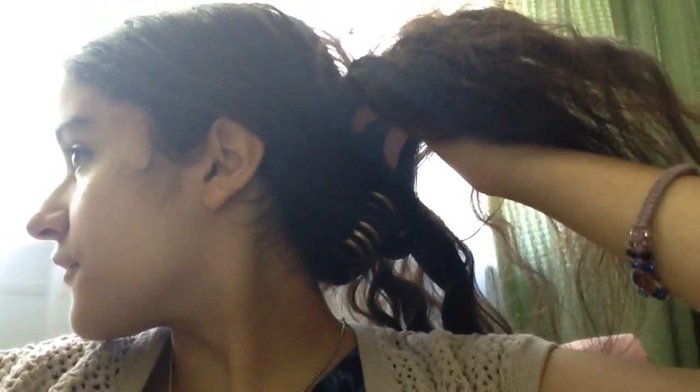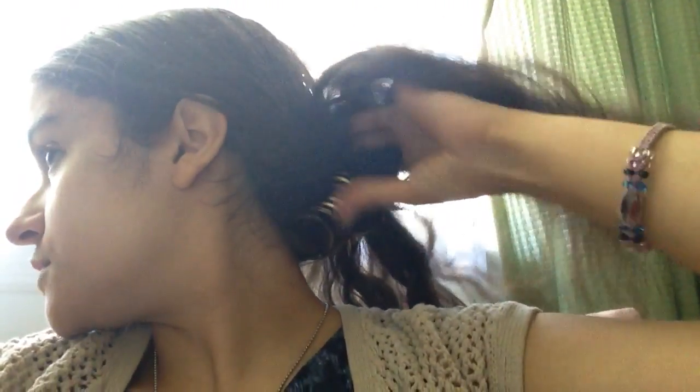I'm going to show you my hairstyle. I just have my hair in a clip — I got this little clip for Easter. It's a two-tone clip, black and like a yellowish color. It's really pretty and I really like it. It's been warm and I like to keep my hair up because I have long hair and I don't want it to make me extra hot.